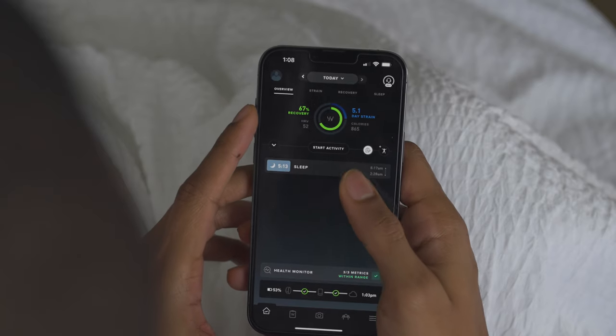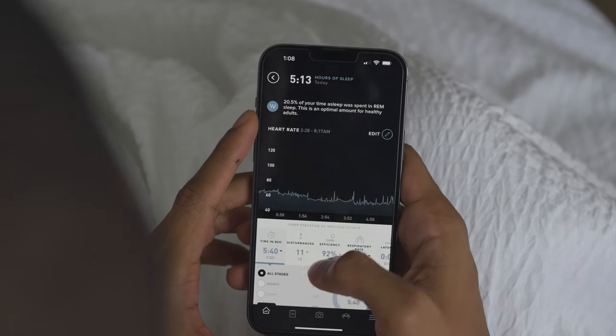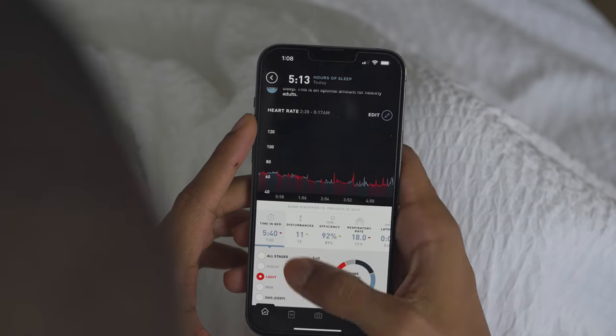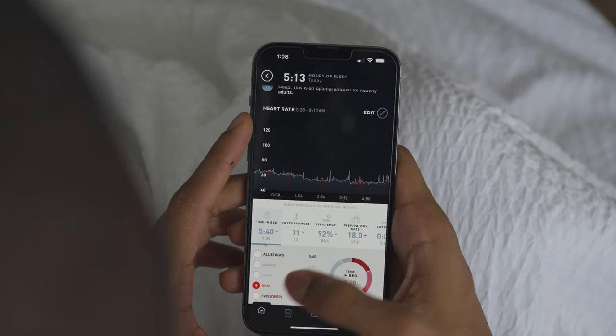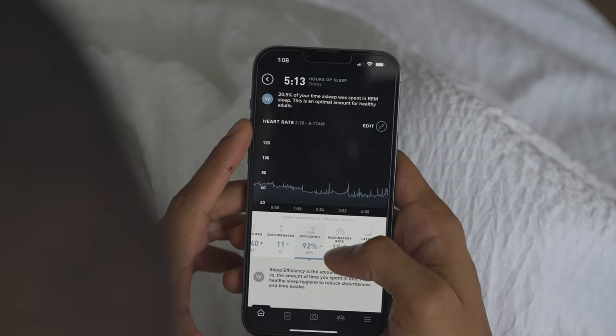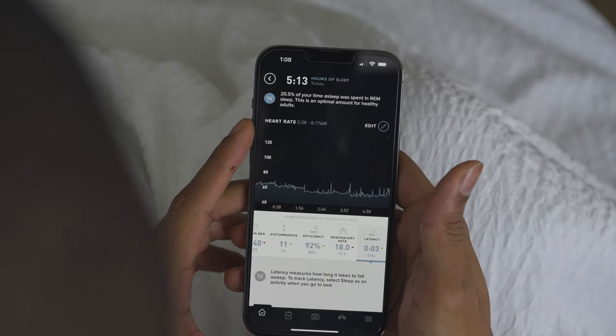They go beyond just the standard 'how many hours of sleep did I get.' It goes even deeper, looking into how much time you spent in each of the different sleep stages, such as REM sleep, deep sleep, or light sleep. It'll show you how many disturbances you had late at night, and it will even go into when you actually fell asleep and how much time you were in bed versus asleep versus awake.